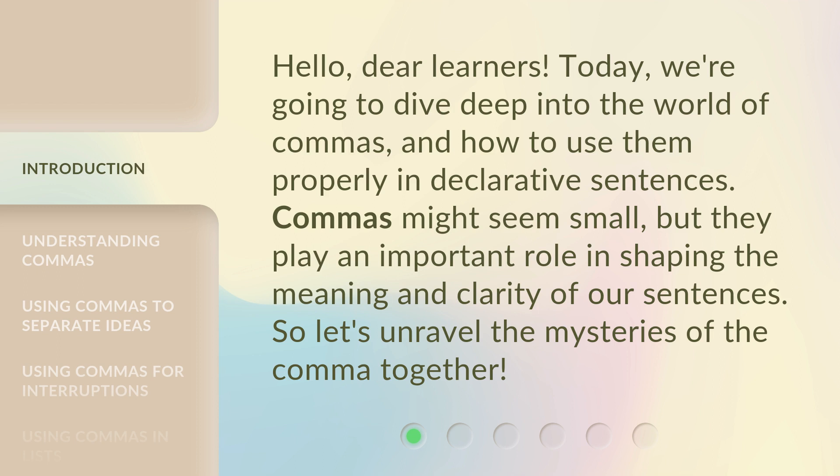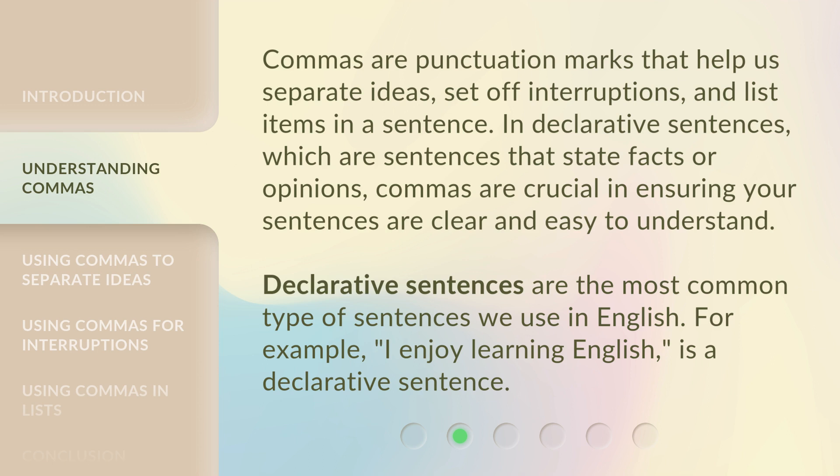Commas might seem small, but they play an important role in shaping the meaning and clarity of our sentences. So, let's unravel the mysteries of the comma together. Commas are punctuation marks that help us separate ideas, set off interruptions, and list items in a sentence.